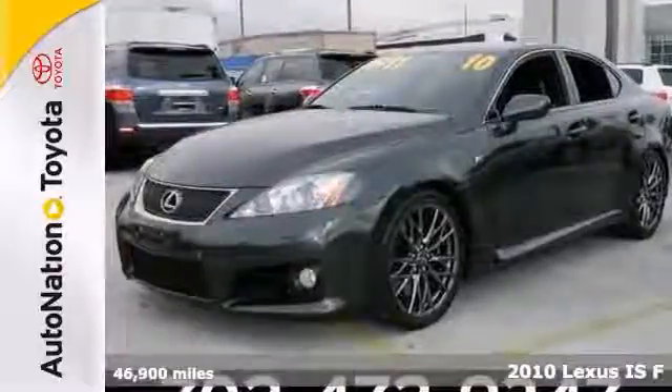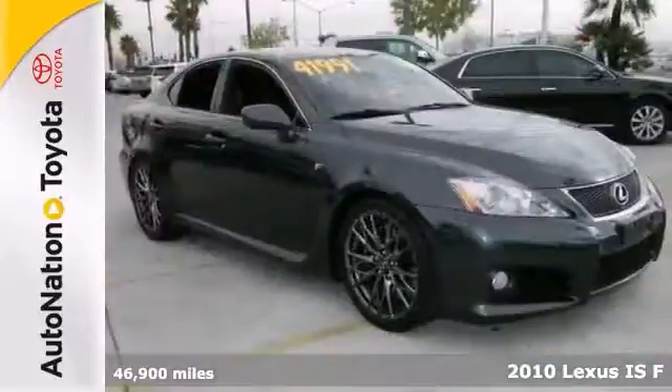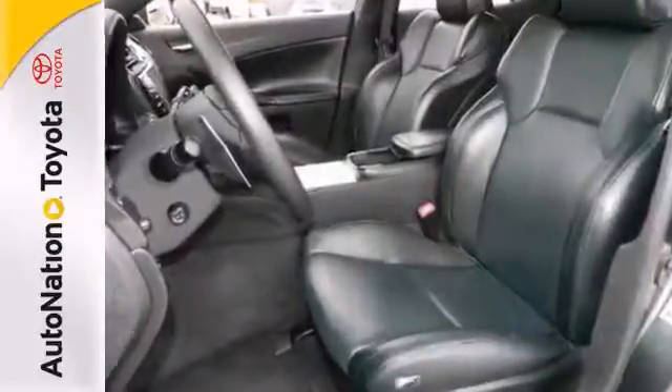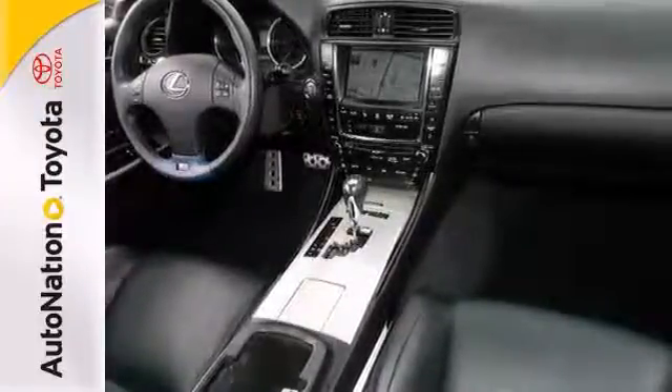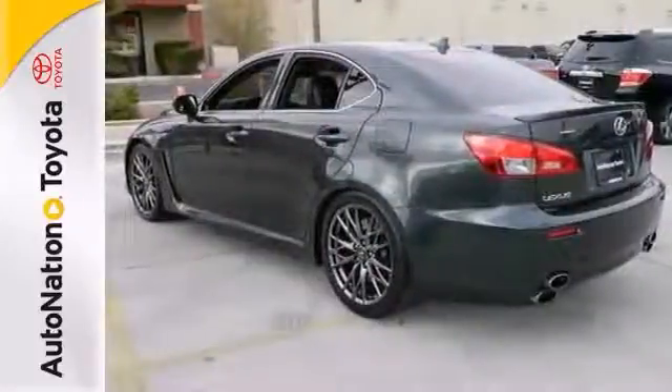Here's a 2010 Lexus ISF. You'll know exactly what you're getting with this well-kept Carfax 1 owner. This level of quality is not meant for just anyone — it's meant for the person who strives for a classy, comfortable, and luxurious car. Gently driven doesn't even begin to explain how lovingly cared for this sedan has been taken care of.